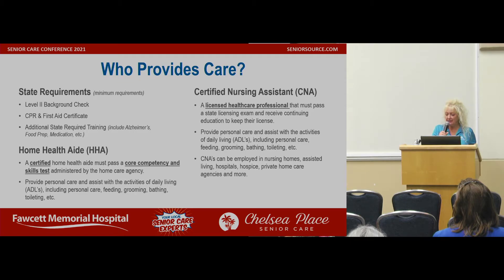CNAs can be employed by nursing homes, assisted livings, hospitals, hospice, private home care agencies, and more. A certified nursing assistant is different than a home health aide — they have more education — but both are competent to do many duties.